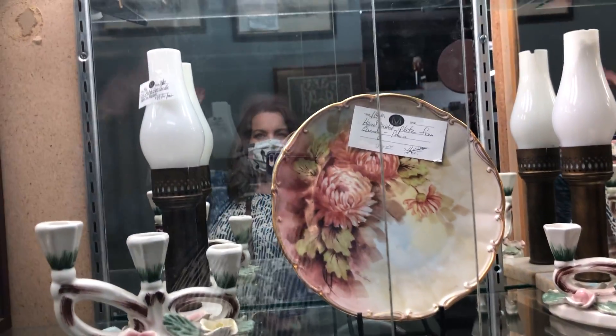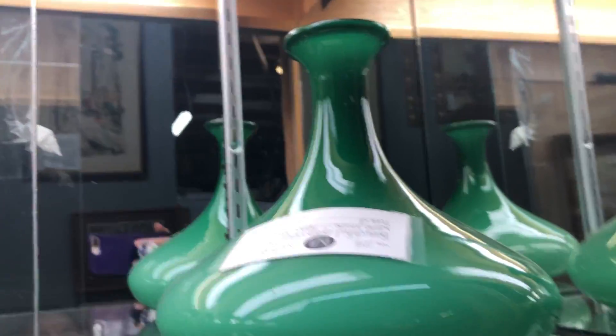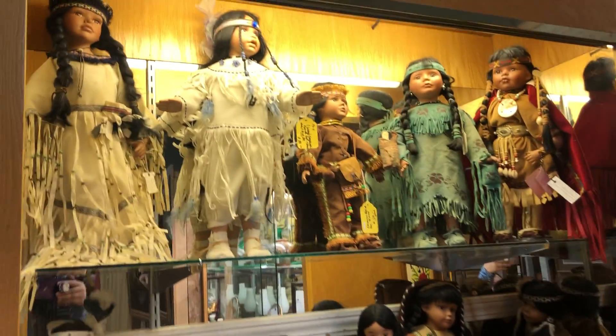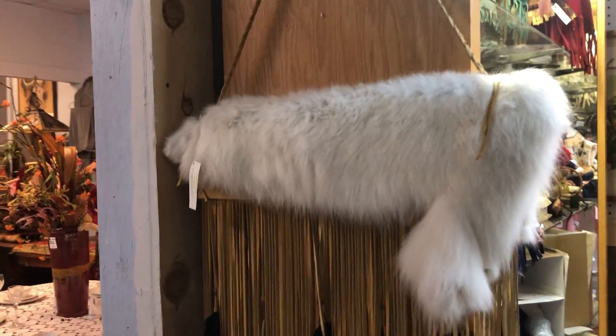Hello everyone. Oh, that's pretty. We have some dolls. That's beautiful.